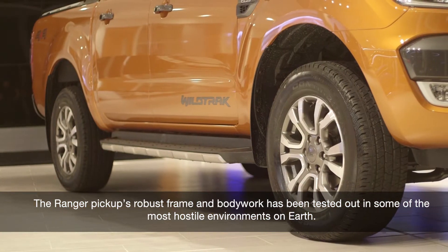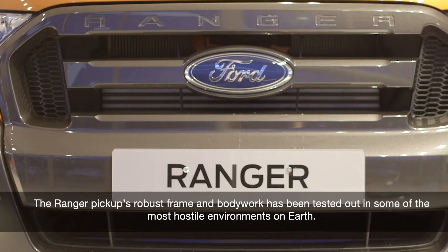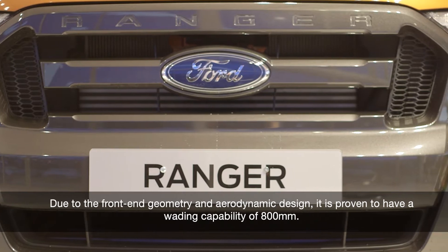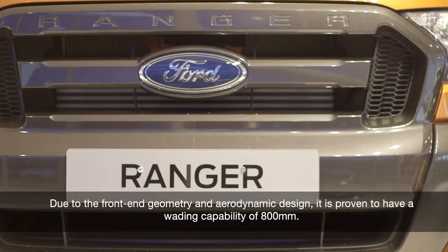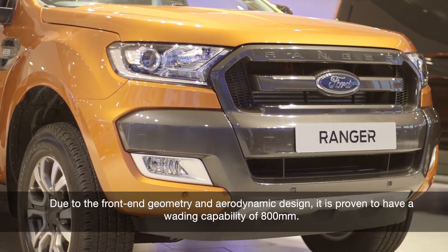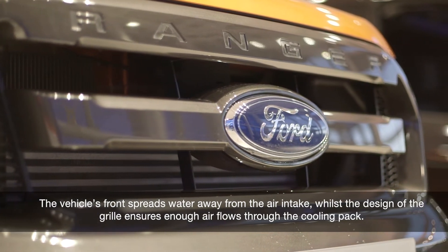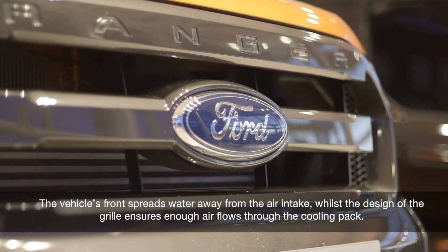The Ranger pick-up's robust frame and bodywork has been tested in some of the most hostile environments on earth. Due to the front-end geometry and aerodynamic design, it is proven to have a wading capability of 800mm. The vehicle's front spreads water away from the air intake, whilst the design of the grille ensures enough air flows through the cooling pack.